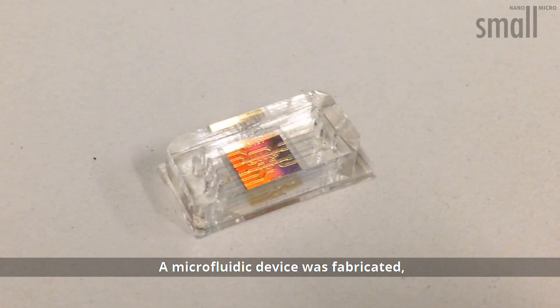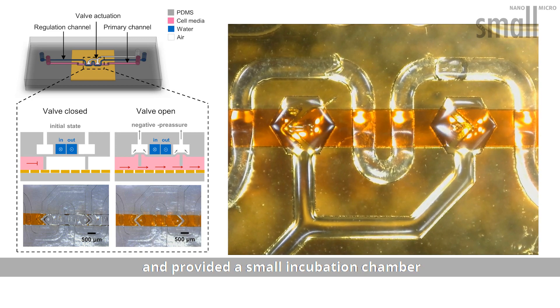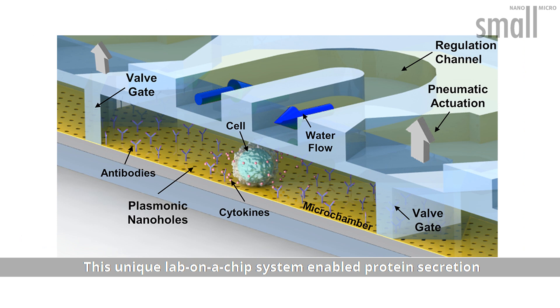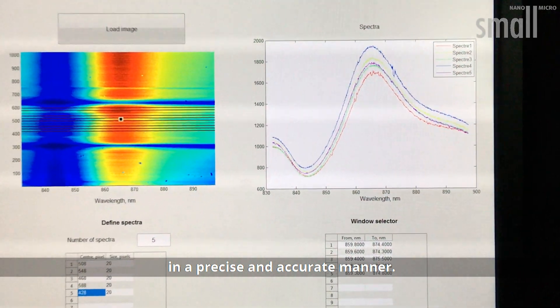A microfluidic device was fabricated, which integrated the biosensor and provided a small incubation chamber controlled by microvalves. This unique lab-on-a-chip system enabled protein secretion from a single cell to be detected in a precise and accurate manner.